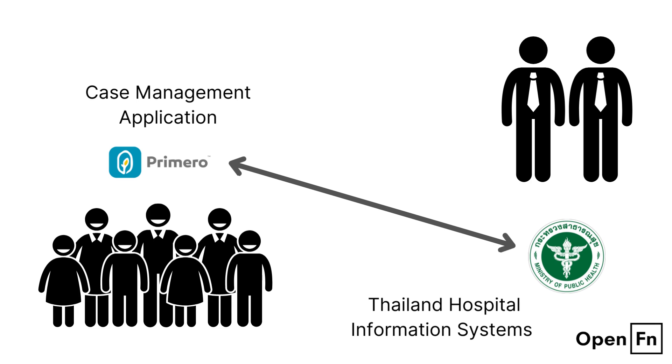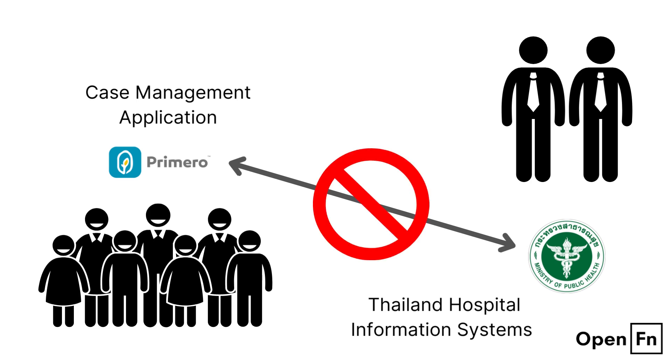Without a secure way to instantly share digital records between the two, there is a greater risk of human error and duplicate work for practitioners. Moreover, this lack of system communication can lead to the caseworker asking the child to recount their cause or trauma each time they attempt to access a service.